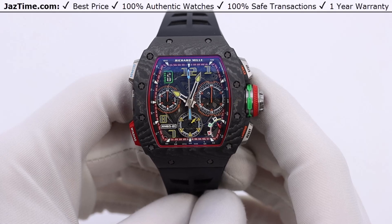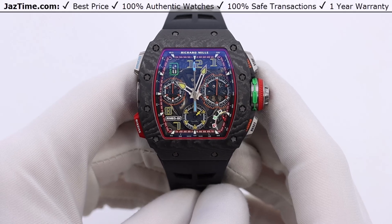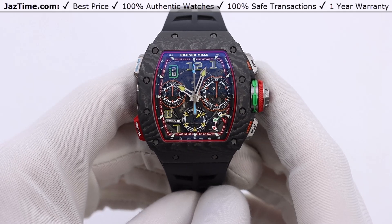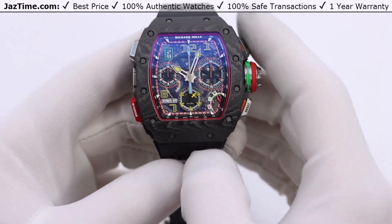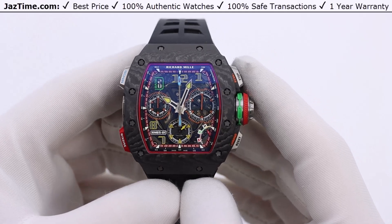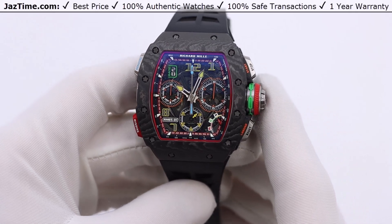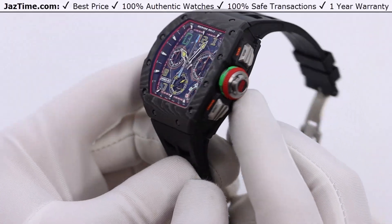Let's start with the history of the RM6501. It's Richard Mille's most complicated automatic movement. They make more complicated manual wind movements, but it's the most complicated automatic movement, meaning you don't have to do any winding at all. It winds using the rotor on the back, which we'll get to talk about when we discuss the movement.